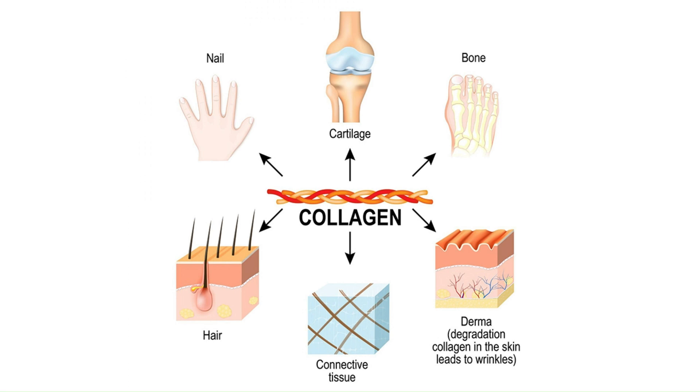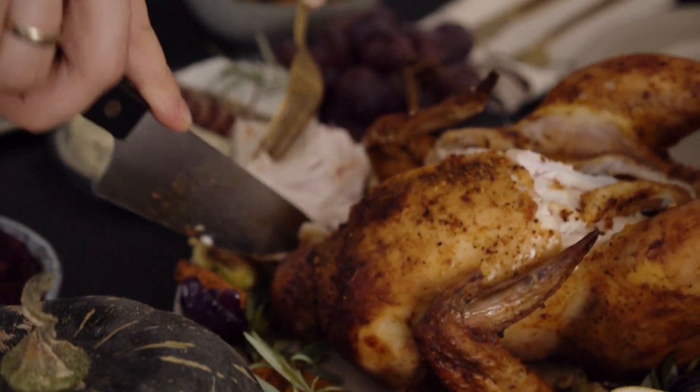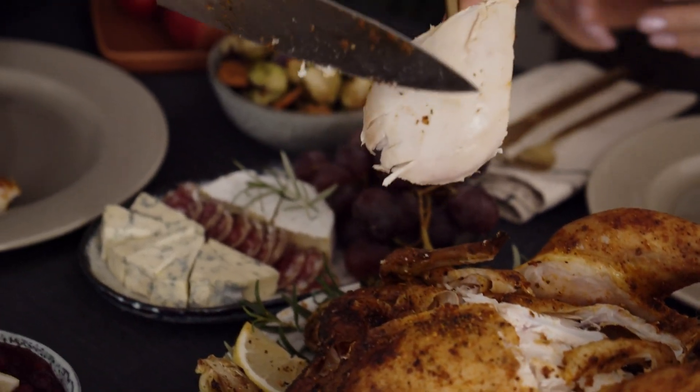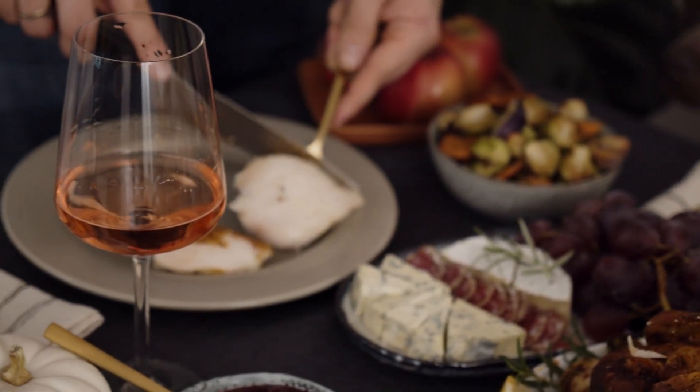Let's break down how this actually works. When you ingest collagen peptides, they're absorbed into your gut and travel to areas where collagen is needed, like your skin, bones, joints, hair, and nails. Your body then uses these peptides to stimulate collagen production, promoting regeneration and strengthening of your tissues. Now you might be wondering: don't I already get collagen from my diet? Aren't things like bone broth, chicken skin, or fish rich in collagen? Yes they are, but while these foods do contain collagen, it's still a bit of a puzzle for your body to break it down and absorb it efficiently. Collagen peptides are broken down into smaller chains of amino acids so your body can put them to work right away.